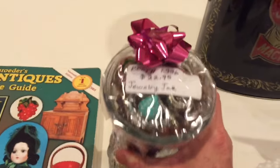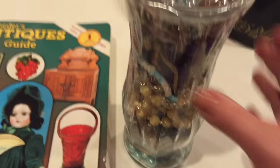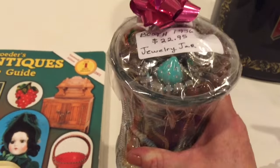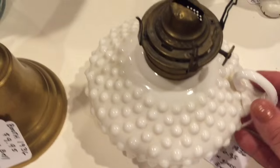I'm bringing a jewelry jar that I made up — I put $22.95 on it. It's got a lot of good stuff in here: a bunch of necklaces and bracelets, so I think that's a really good deal.